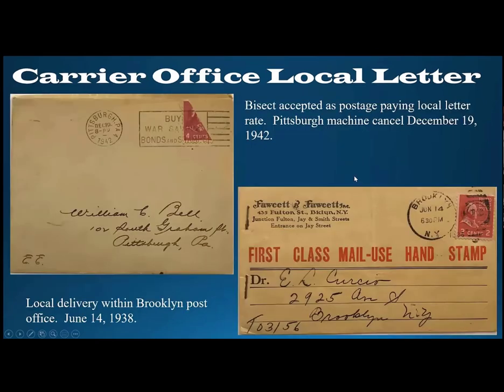Some other examples of carrier office mail. The one on the upper left is a bisected four-cent stamp used in Pittsburgh in 1942. It's tied by a machine cancel, and this is actually a sealed envelope. You might question whether this is an overpayment of a third-class rate, but my usual answer is if somebody went to the trouble to cut a four-cent stamp in half, they probably would have cut a three-cent stamp in half instead. The other one specifies first-class mail and is used entirely within the borough of Brooklyn, with a Brooklyn corner card, cancellation, and address — a very early use from June 1938, just 12 days after the stamp was issued.